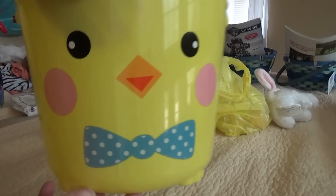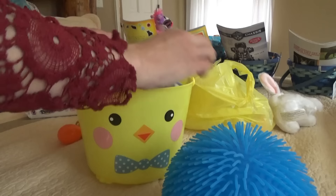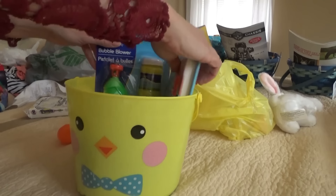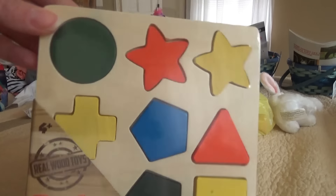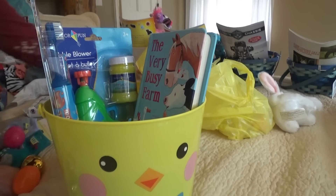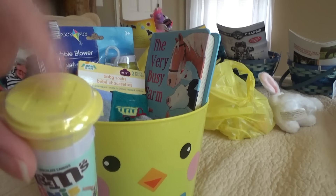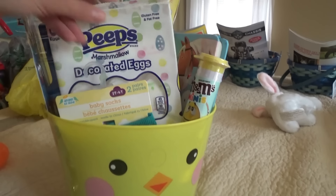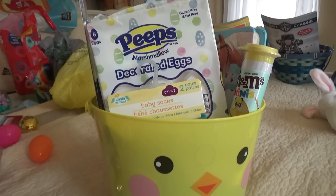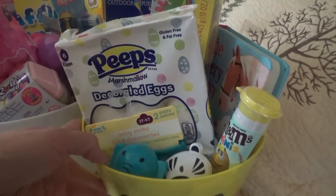One more - Mr. Man's. His basket is my favorite one, it is so cute. First of all I got him this ball - he loves these little balls - and a bubble thing too. His book is The Very Busy Farm, I got it from Ollie's. I'm going to put his ball on the bottom so his stuff can sit on top of it. I got him a toothbrush too because he loves it when they have their electric toothbrushes out. A little puzzle board, a pack of socks, M&Ms - they match his basket - his Peeps, and some Play-Doh. And then for his candy I got these little animal eggs from the $1.25 tree. All right, that's all of them.